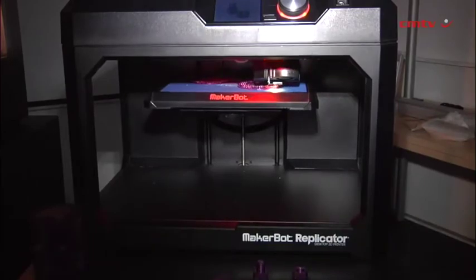When it comes to prototyping, it's not really what the printer costs — it's what your cost saving will be. We see people, especially on big equipment like the Z18, getting their money back within a two to three week time frame.